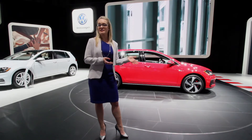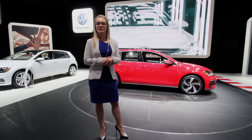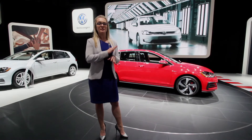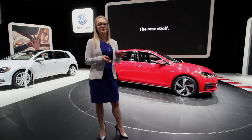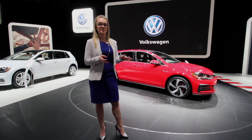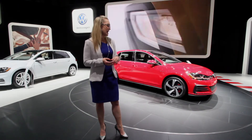The actual display has grown from 6.5 inches to 8 inches, and that includes the new Discover Media Navigation System, which looks really sharp. We have an all-black glass bezel, beautiful touchscreen, great resolution, really fast processing time, so it's smooth and sleek.